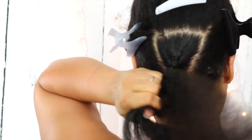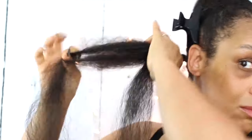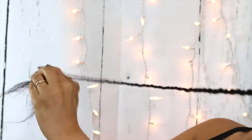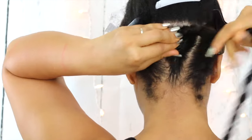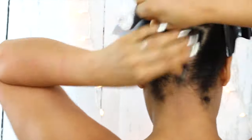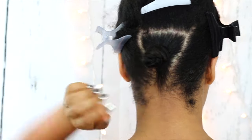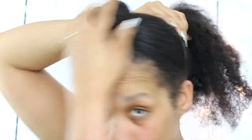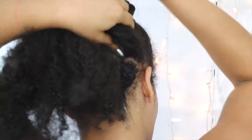Once I reach about an inch and a half of the braid down, I'm going to split it into two sections and begin to twist all the way down to the end. Once I reach the end, it is now the time to twist. I'm going to hold the base to anchor it, and then I will continue to wind the hair around the base and then tuck the ends underneath. And voila, there is my bantu knot. You can use bobby pins if you feel that you need a little more hold, but if you wrap them good and snug, then you shouldn't have an issue.